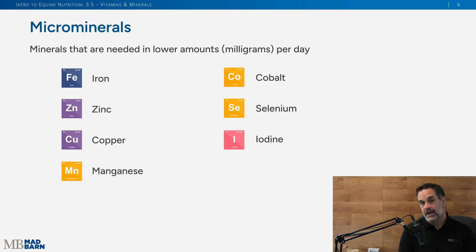Switching gears to micro minerals — these are needed in lower amounts as established by the NRC. The list includes iron, zinc, copper, manganese, cobalt, selenium, and iodine — all very important to your horse.